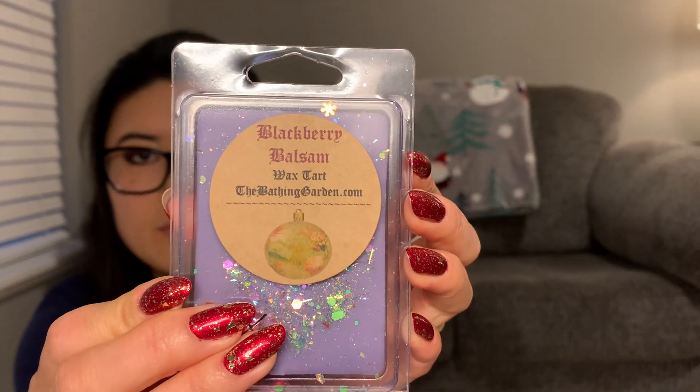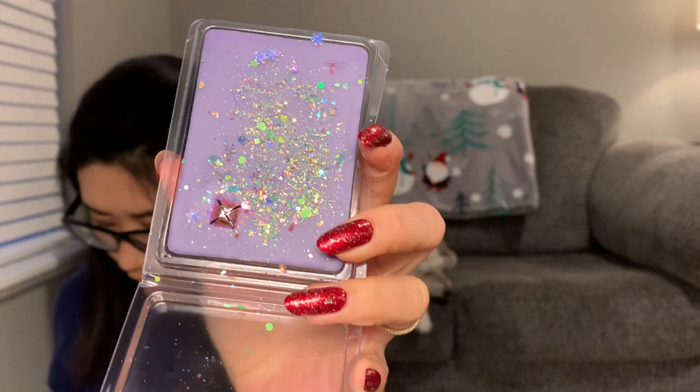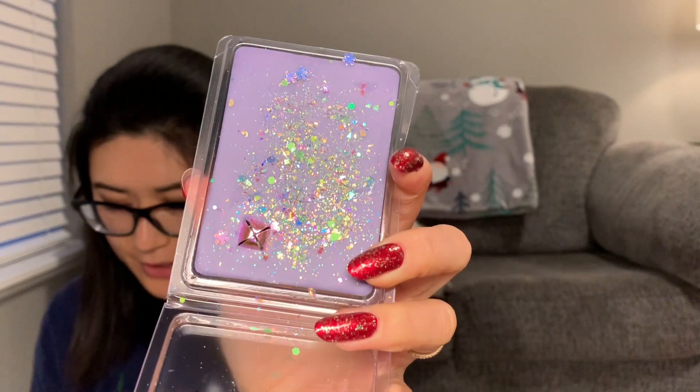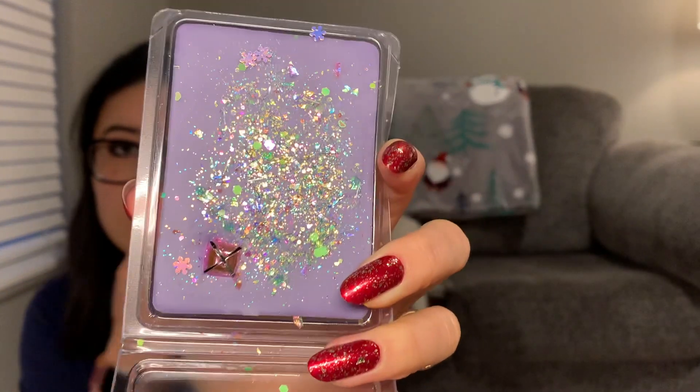The next one is Blackberry Balsam. It's two-toned with a cute little bell in there. It says 'dark purple blackberries and crisp green balsam are rounded out with hints of spices and a sprinkle of glittering sugar.' I'm sometimes scared of blackberry because I hate the blackberry butter jam cookies scent — but this is a beautiful blackberry scent. I'd consider getting another one of that.